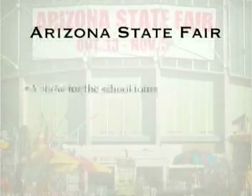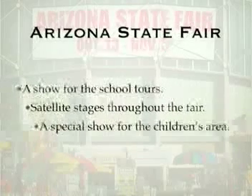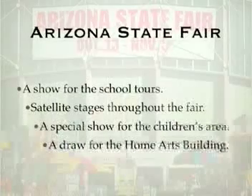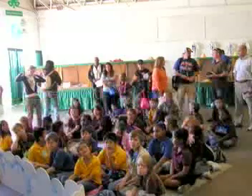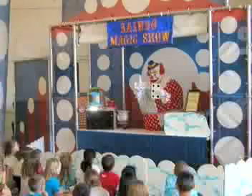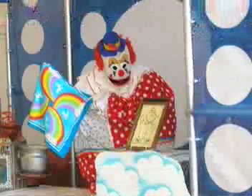The Arizona State Fair hosts many school tours during its 21-day run, and they needed a show in one of the older buildings near the Children's Carnival to entertain these young students. We produced the Rainbow Magic Show, a special educational show designed to teach numbers and colors with a puppet clown performing magic for the younger children, and the show was available in either English or Spanish.